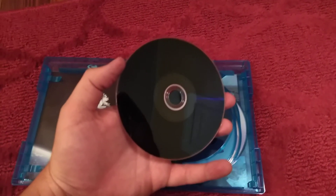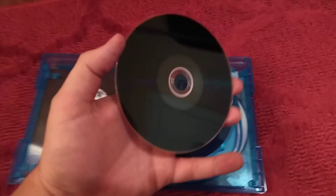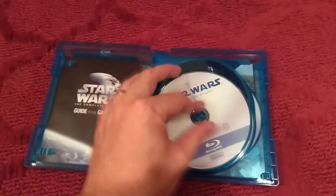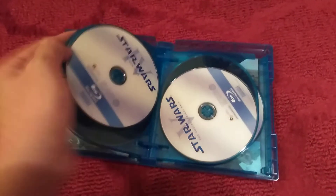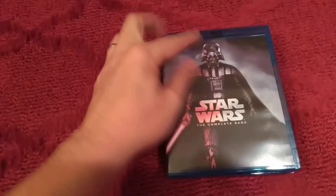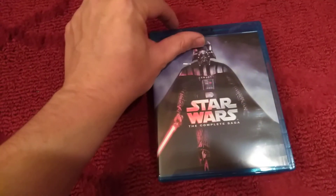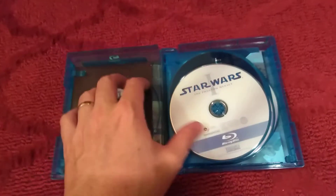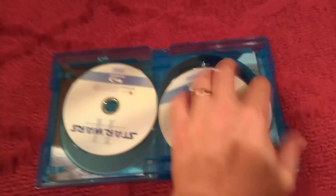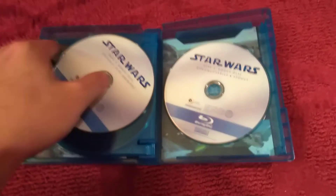In the previous video I made, I pointed out a few things that let you know right away when it's fake — especially the black disc. And this Darth Vader helmet is actually like this on the original. So I made a claim and I'm going to send this one back tomorrow and get my money back.